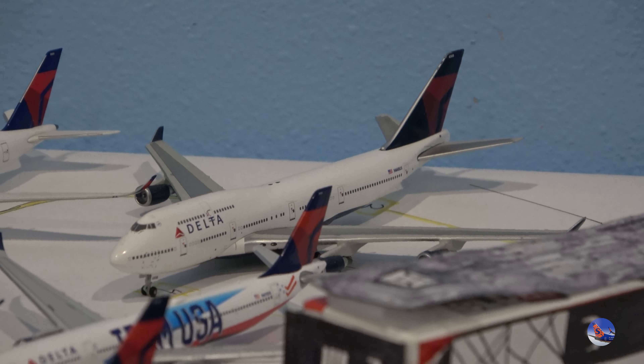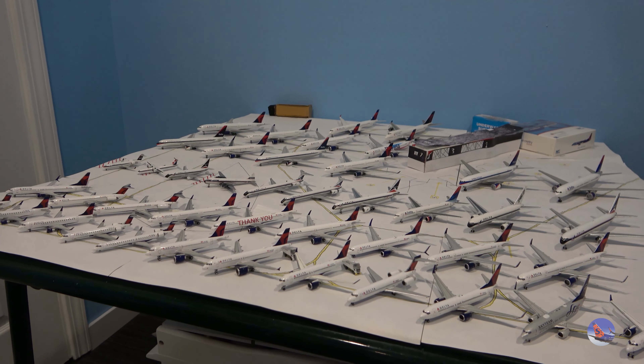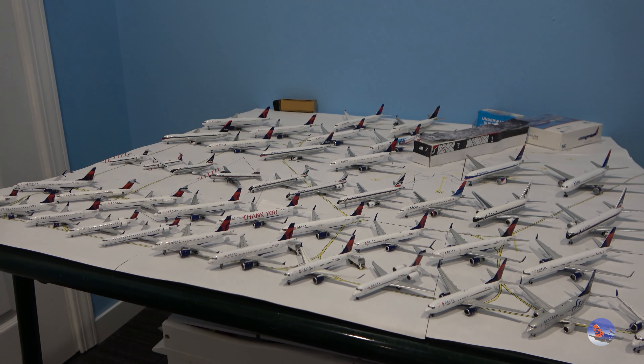And then we have the retired 747-400 from Northwest. That's all of my Delta aircraft. This was a bit of a different format than what I've done in the past for the My Collection series — I've been meaning to bring that series back and hopefully this will be the kick to get it going again. I'm thinking a bi-monthly series so you can see certain chunks of my collection in more detail than in airport updates or full collection videos, which should be coming out soon. Thanks for watching, and I'll catch you in the next video.